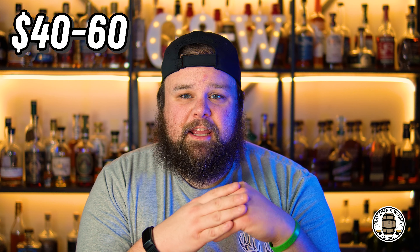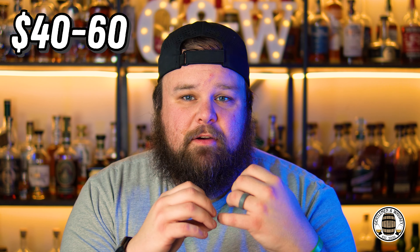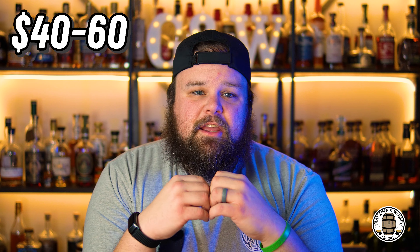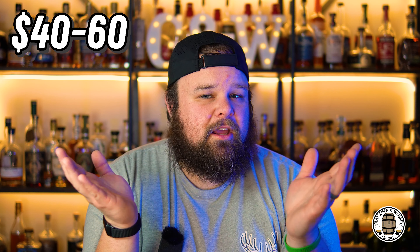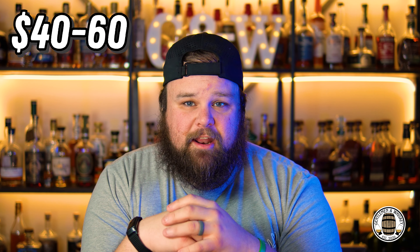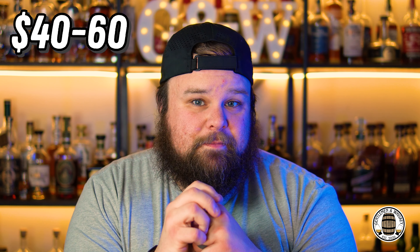Moving on to the $40 to $60 price range — now we're getting into those shelf staples. That's really what you want in that range. You want something that's a Friday night pour, something that you're going to be able to reach for at any point and enjoy. It's not necessarily going to be the most complex thing, but it's readily available, and when you finish a bottle you can go get another one. Let's talk about some of the ones I didn't pick.